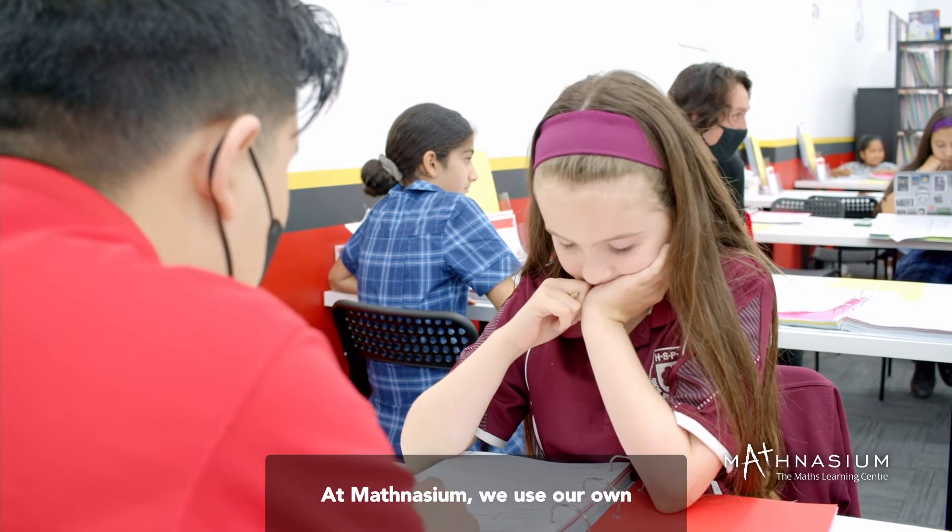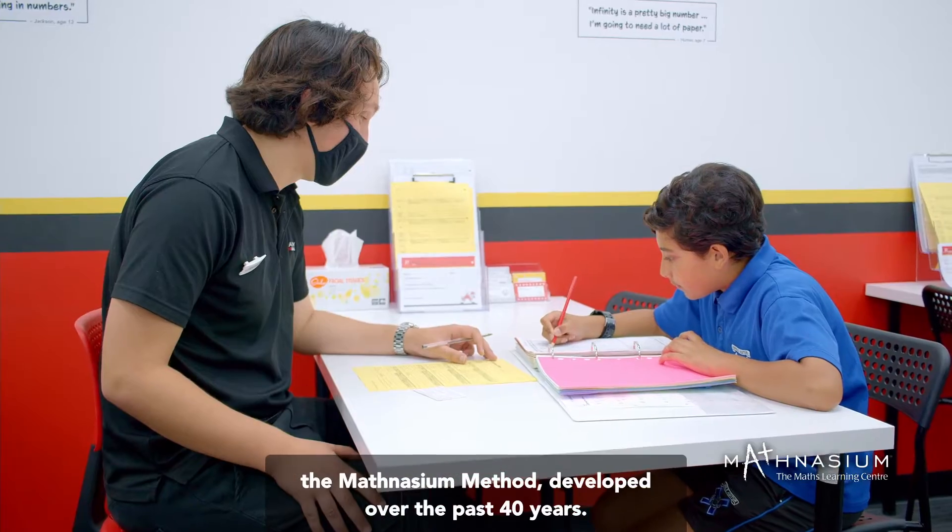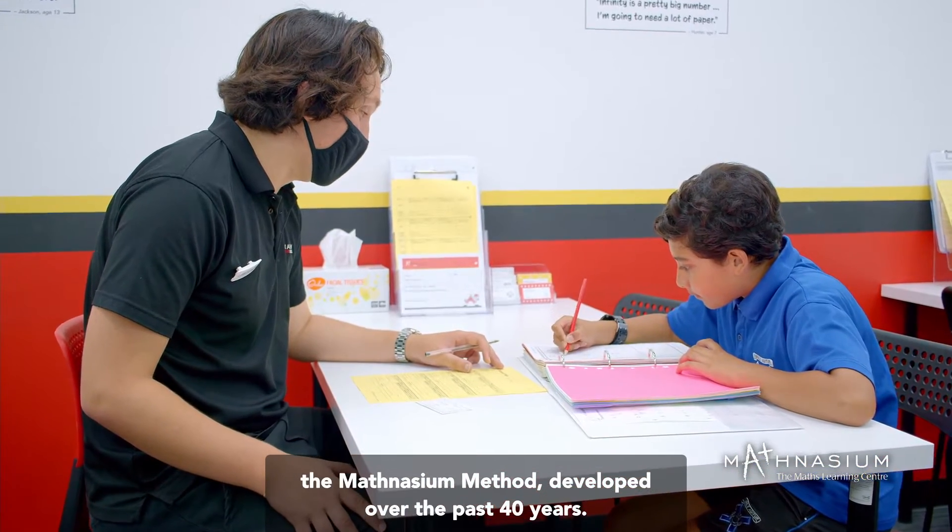At Mathnasium, we use our own proprietary teaching materials and techniques. The Mathnasium method, developed over the past 40 years.